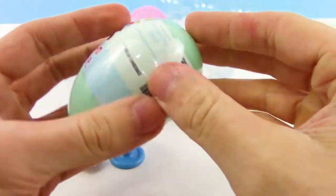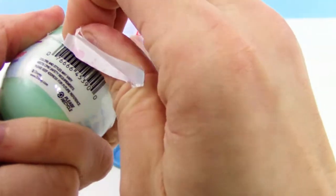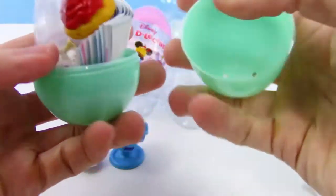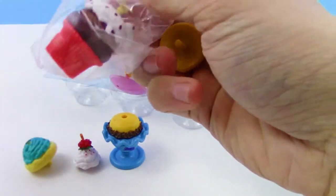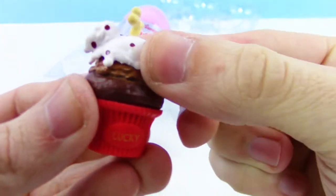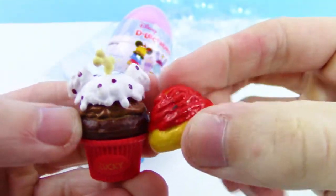There we go, got the wrap off and then we pop the egg open. We got a red scoop this time — kind of looks like it's spaghetti. And oh cool, this is like 101 Dalmatians — it's Lucky I think! Wow, that's so cool, that frosting looks pretty tasty.